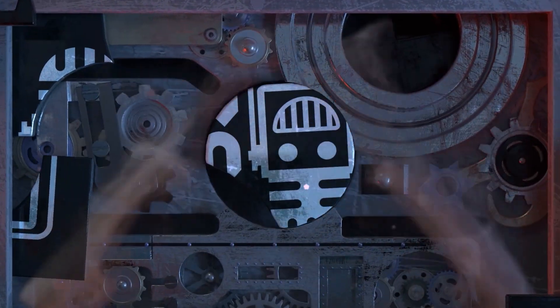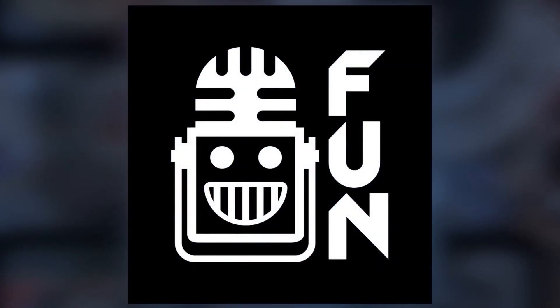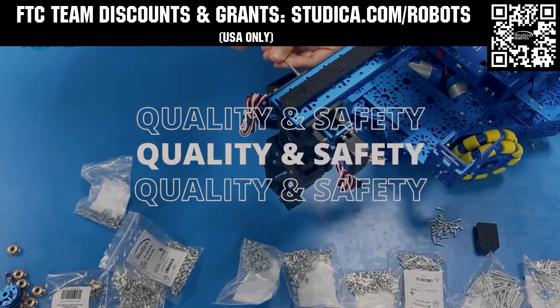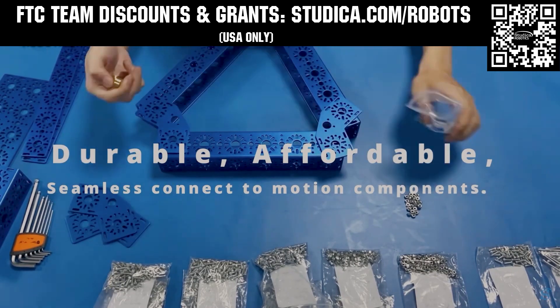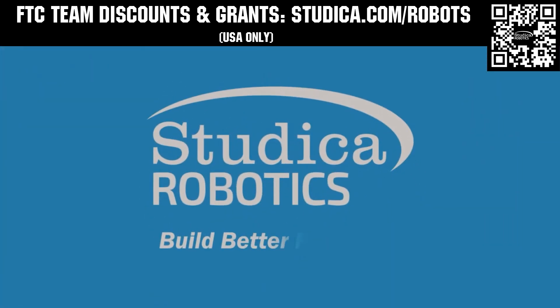This video on FUN is brought to you by viewers like you and also in partnership with the following. Studica Robotics is everything your team needs to build, learn, and compete. Check out their FTC starter kit, intake hub kit, and odometry wheel options at studica.com/robots. Teams in the USA can get up to 25% off and apply for grants at studica.com/robots.